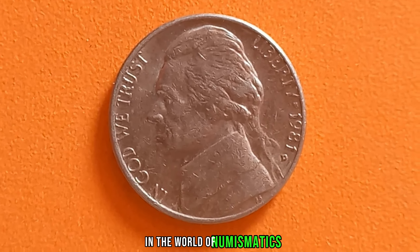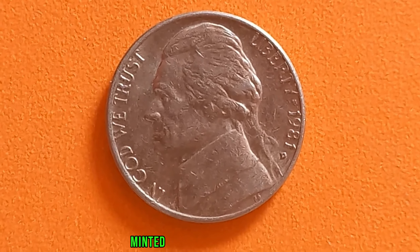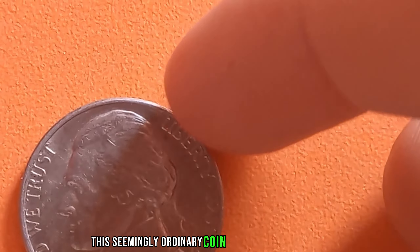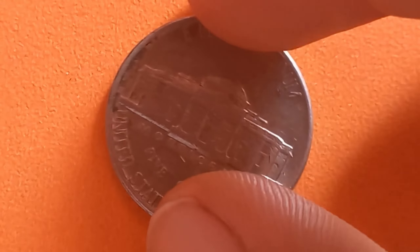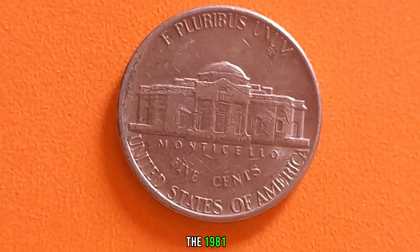In the world of numismatics, there are some coins that stand out from the rest. Today, we delve into the story of a humble Jefferson nickel minted in 1981 with a D-Mint Mark that turned out to be worth a fortune. This seemingly ordinary coin bears the D-Mint Mark, indicating it was minted in Denver. The 1981 D-Jefferson nickel is a legendary coin among collectors — it's estimated that only a handful were minted before the design was changed, making it exceptionally rare. And rarity drives up value.